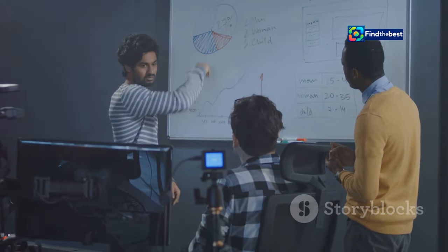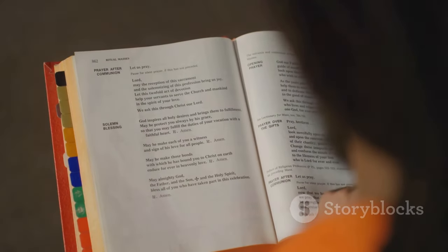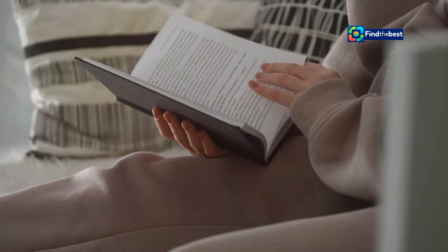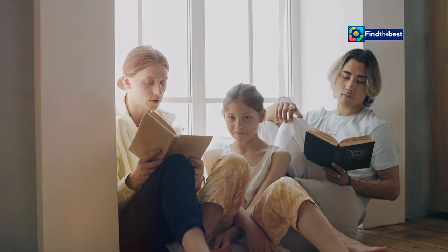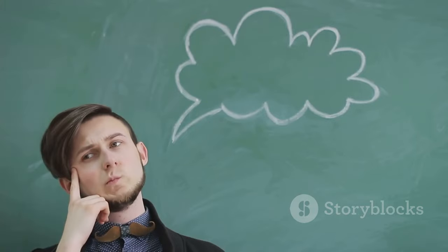Why are intros so important? Well, they set the stage for what's to come. A strong intro tells your reader what to expect and why they should care. Think about a time you were hooked by a book from the very first page — that's the magic of a great intro. It draws you in and makes you eager to learn more. But how do you write an intro that captivates your reader? That's what we'll explore next.